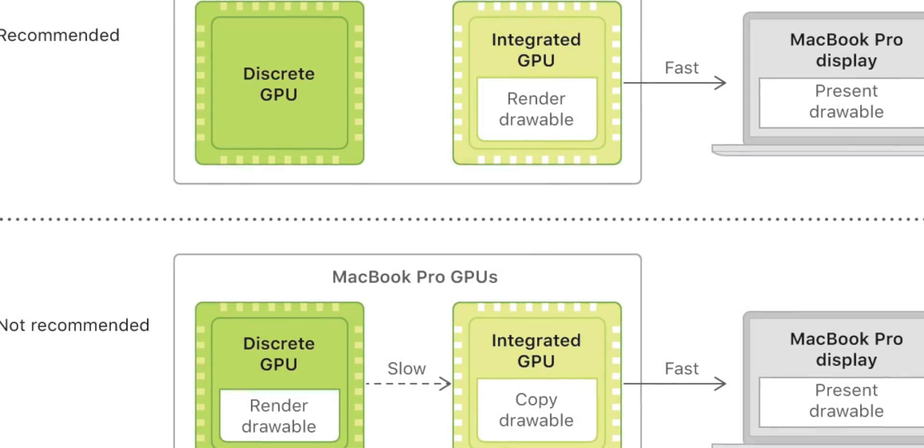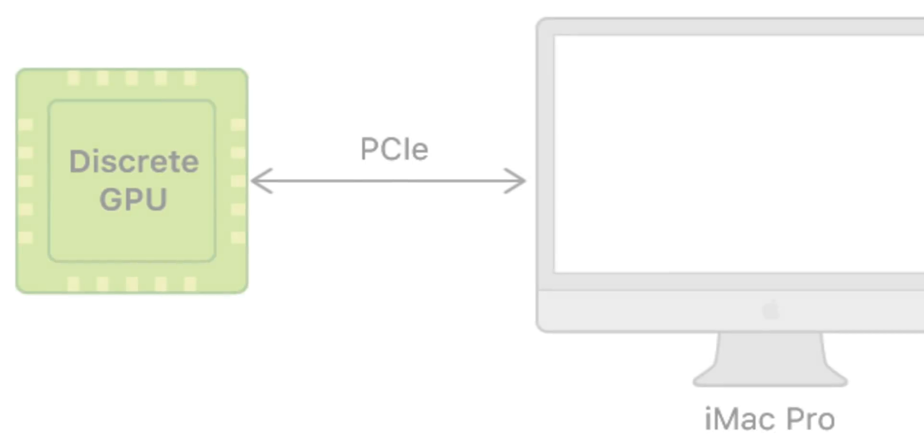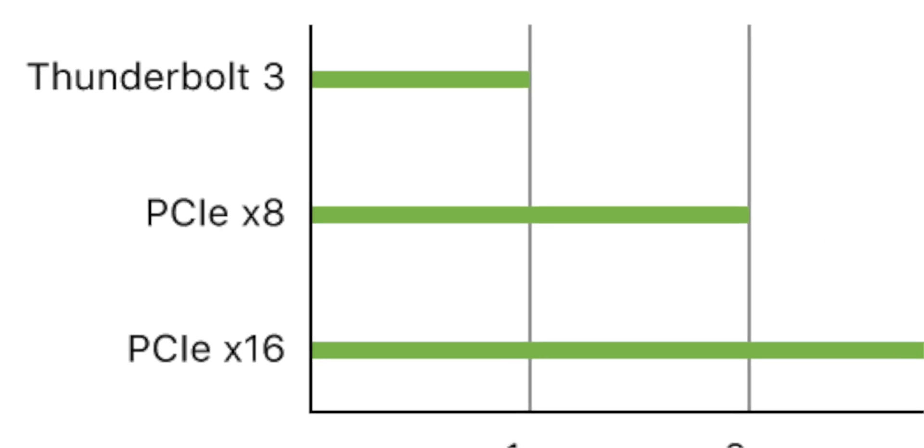That same principle would still apply to the internal GPUs on a 15-inch MacBook Pro with both a discrete GPU and an integrated GPU. Say the display was being driven by the integrated GPU but your application was being driven by the discrete GPU — you would still have to copy that draw data from the discrete GPU over to the integrated GPU. However, in that case you're using PCIe bandwidth, whereas with an external GPU you're using Thunderbolt 3 bandwidth, and Thunderbolt 3 has much less bandwidth available than PCIe.